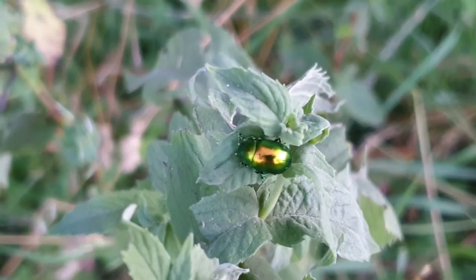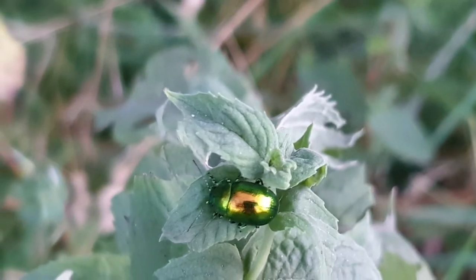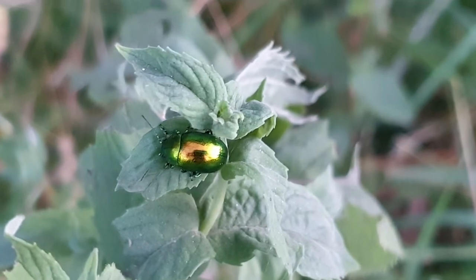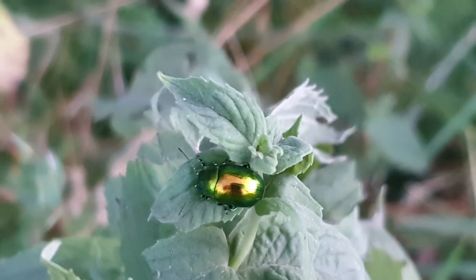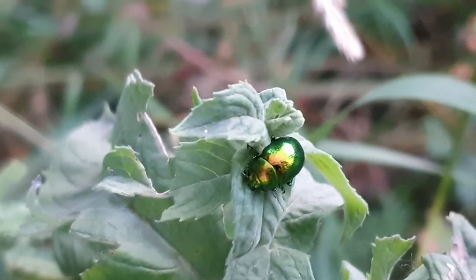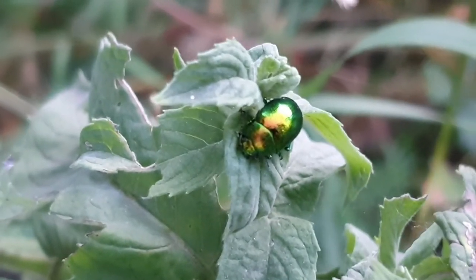Look at it, it's just so beautiful! I can see another one further away — I'm not sure I can manage to get to it, but if I do I will show it to you. I have come across this bug this summer before, somewhere completely different.